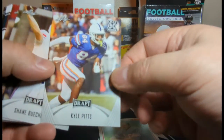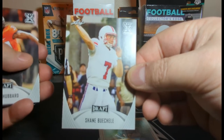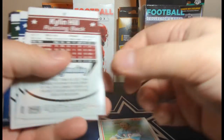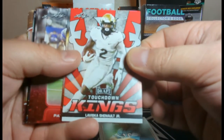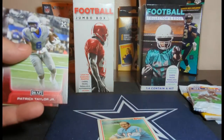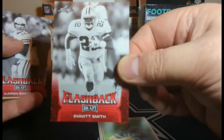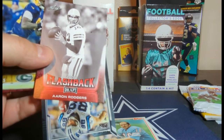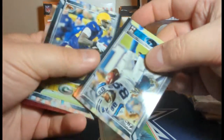We got Kyle Pitts from Leaf. Trevor Hurd, Leaf Draft. Tristan Keyes, Leviska Chenault, Van Jefferson, Patrick Taylor — Leaf Draft. Aaron Rodgers, also Leaf Draft — 2005 actually.